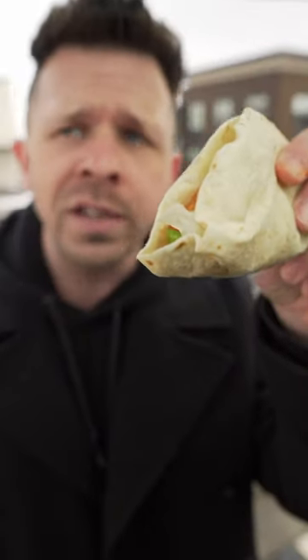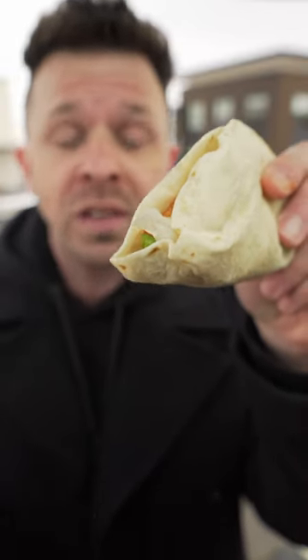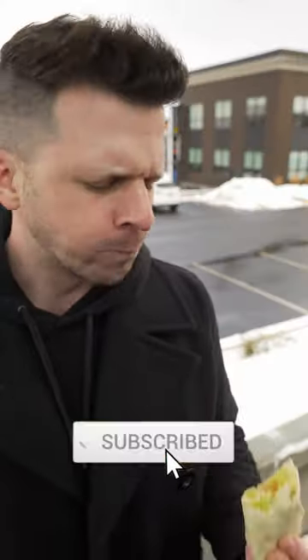Even though it's a taco with chipotle sauce, it's got potatoes, lettuce, and cheddar cheese. And until right this moment, I was under the impression that this is as authentic as it gets.